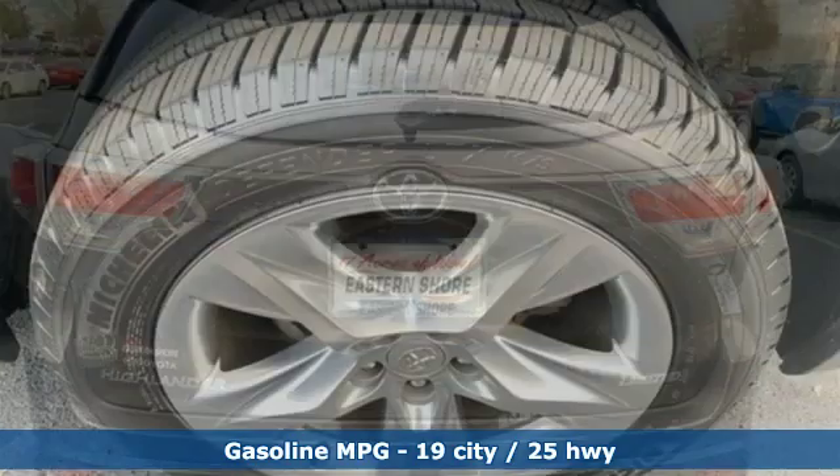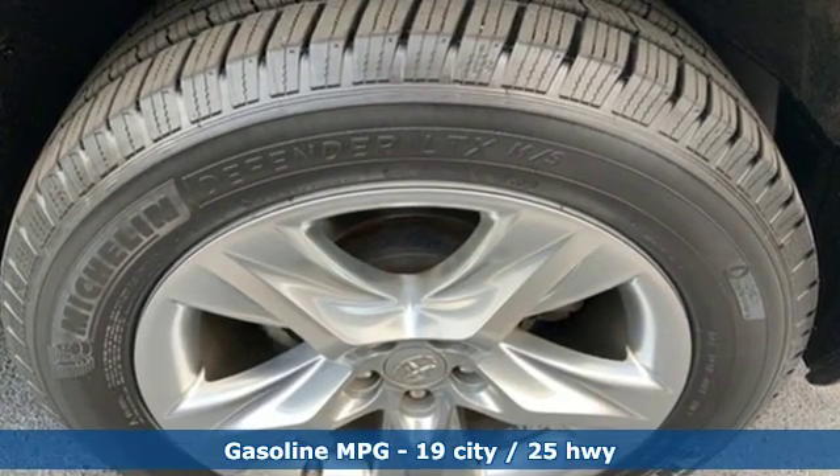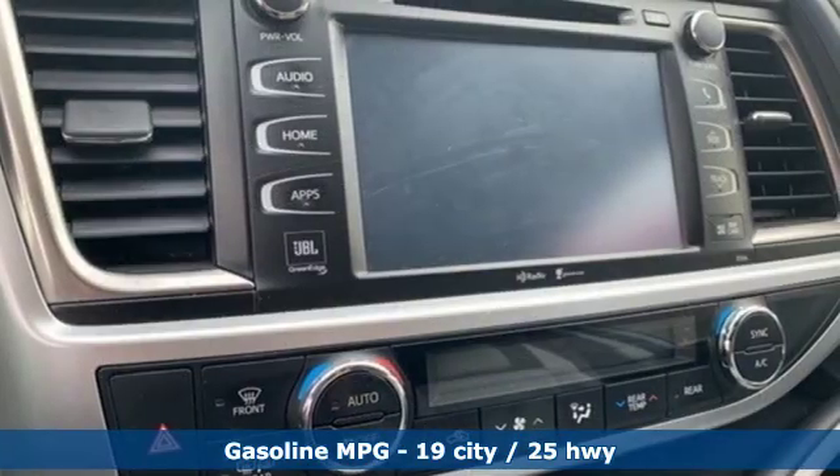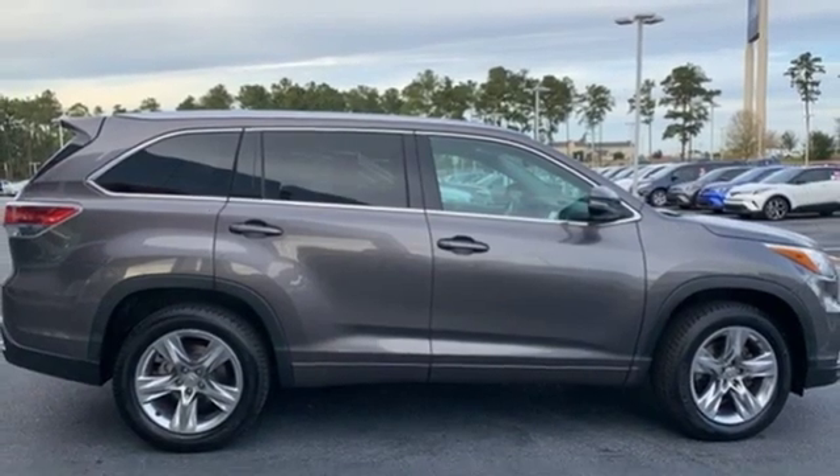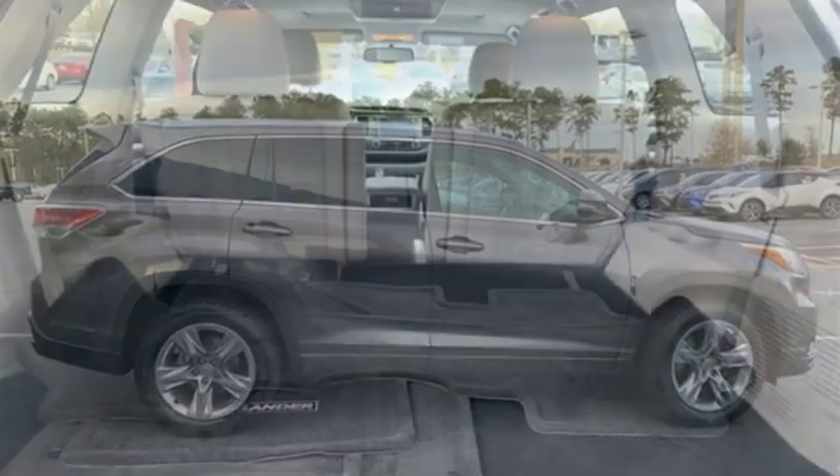A great vehicle is comprised of great features like these: streaming audio, power heated mirrors, front heated and ventilated leather bucket seats, and rear parking sensors.